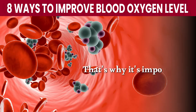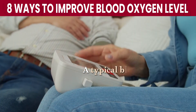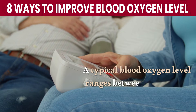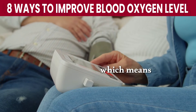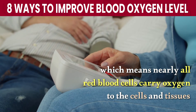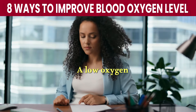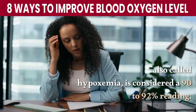That's why it's important to make sure your blood oxygen level isn't too low. A typical blood oxygen level ranges between 95% to 100% in a healthy person, which means nearly all red blood cells carry oxygen to the cells and tissues. A low oxygen level, also called hypoxemia, is considered a 90% to 92% reading.